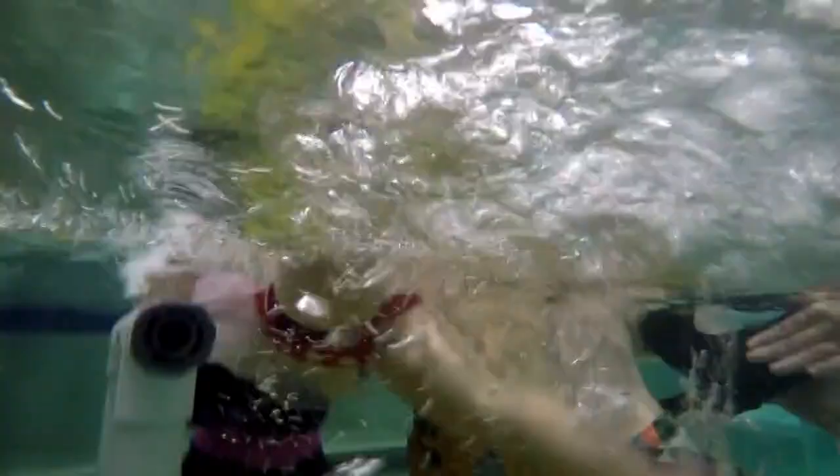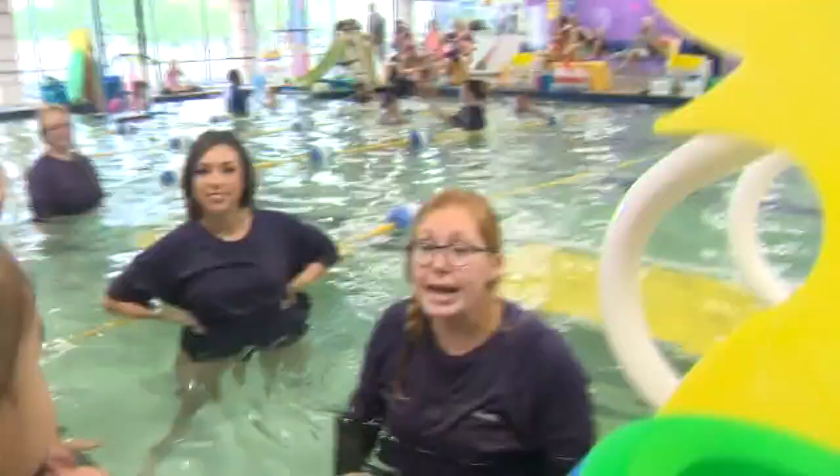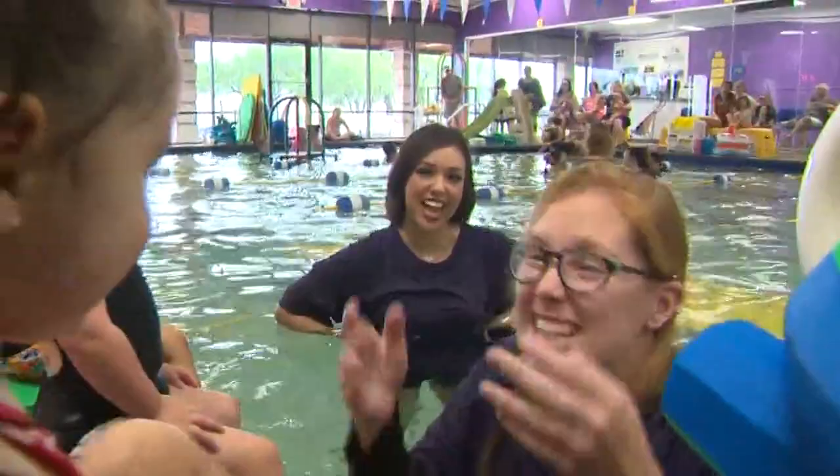That's awesome! After we were done with the kicks, the motorboat song came next — it goes so fast!